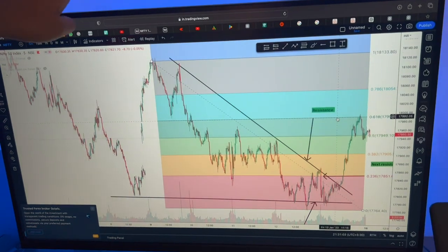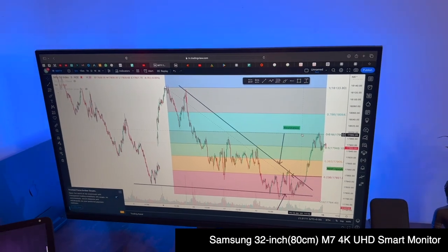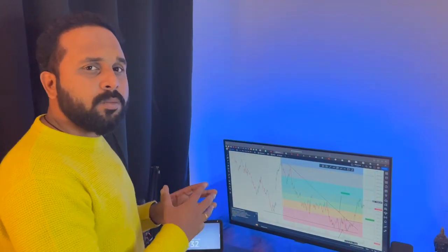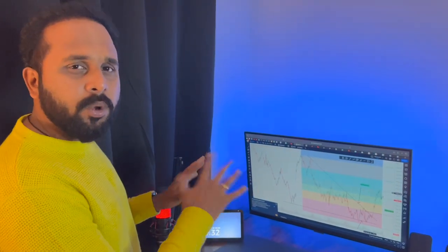One of my favorite things is this monitor, which is from Samsung. It is a 32-inch monitor — I think the model number is M32. I did not want a dual screen setup at home; I wanted to keep it as simple as possible. So this 32-inch monitor is more than sufficient for a split screen, multitasking, and comparing charts.